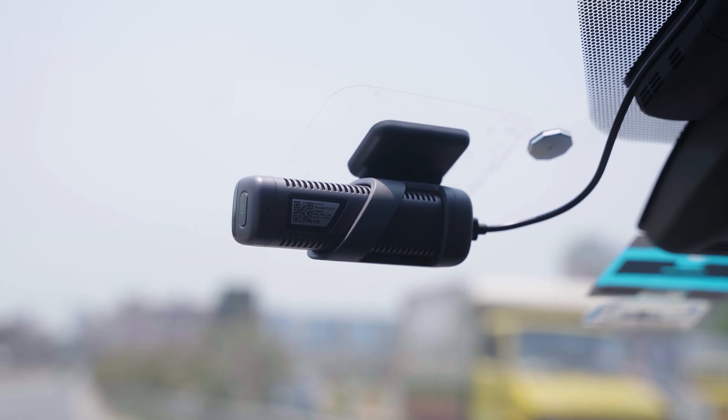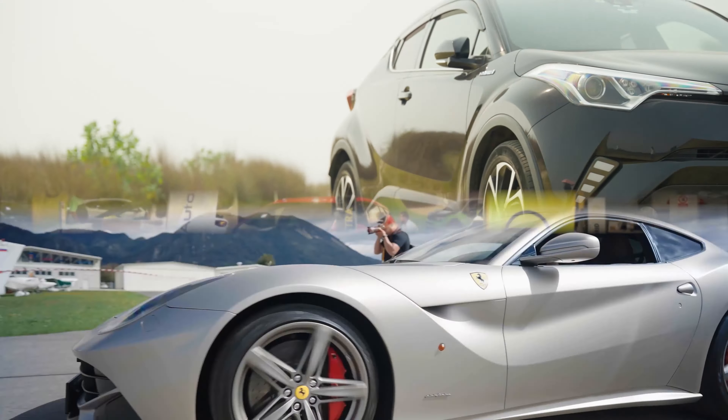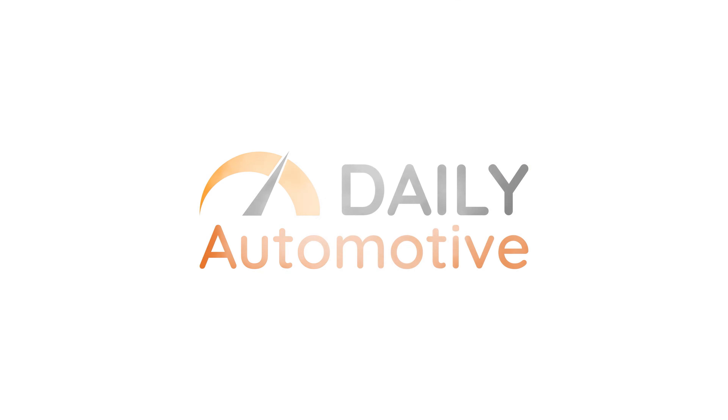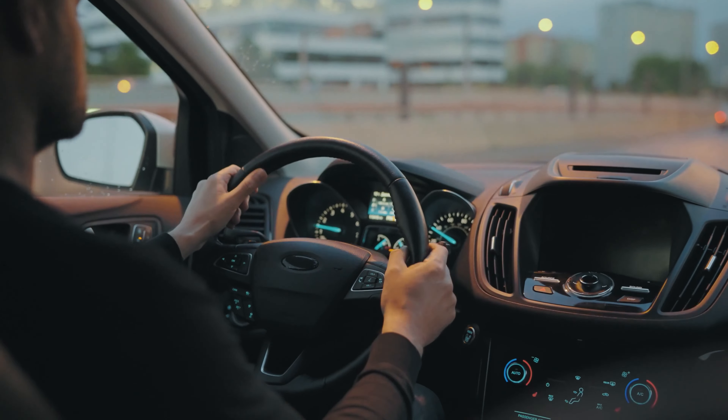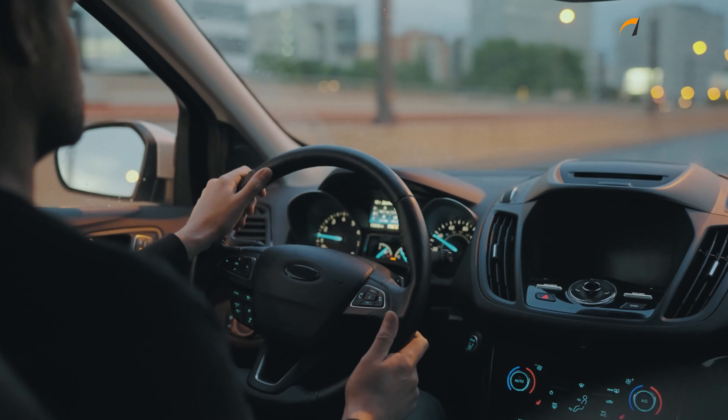Daily Automated fairly accurately and objectively provides you with the information you need about cars in a timely manner. Our mission is to gear you up on busy mornings with the latest in automated news, gadgets, and accessories. When you're always on the move in a big city, it's a hassle sometimes to change your license plate from time to time.